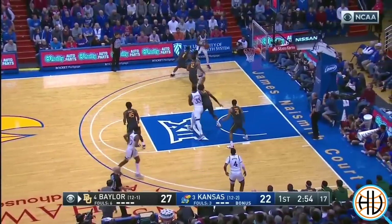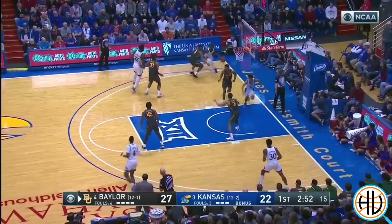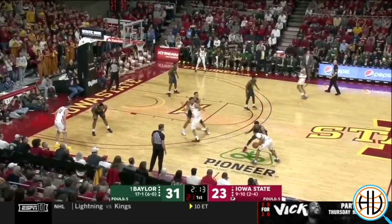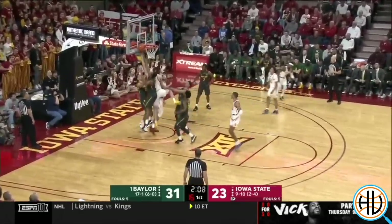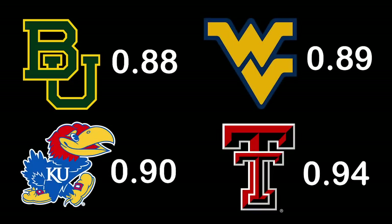Baylor's defense this season prioritizes keeping the ball out of the middle in similar ways to Texas Tech. You'll see Baylor on-ball defenders with their feet pointing towards the sideline to make the ball handler drive in that direction. The defense has been highly successful — they're allowing just 0.88 points per possession in the Big 12, the number one defensive efficiency team in the conference in a league that has several great defenses.